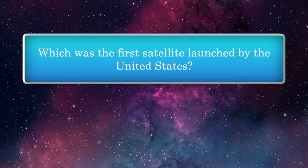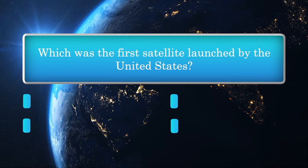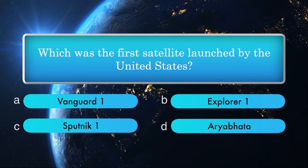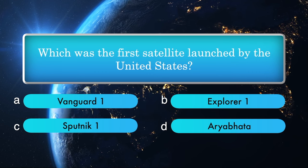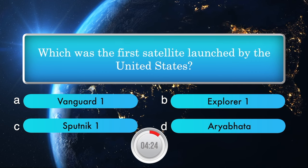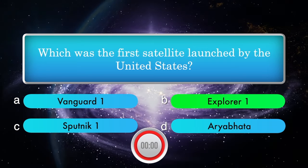Which was the first satellite launched by the United States? Options: Vanguard 1, Explorer 1, Sputnik 1, Aryabhata. Answer is Explorer 1.